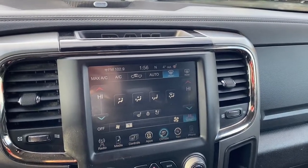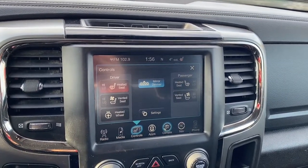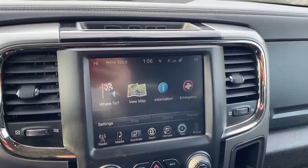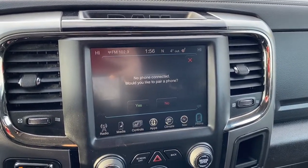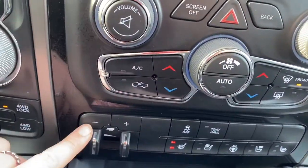It also has heated and vented front seats and a heated steering wheel. You can set your home or work address through the navigation system, or go hands-free through Apple CarPlay or Android Auto. Here are the quick touch temperature controls and the trailer brake control.